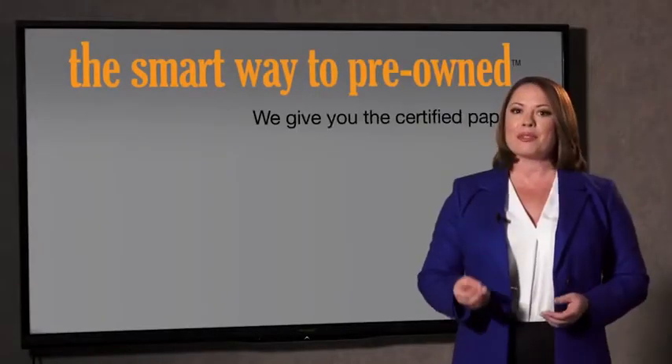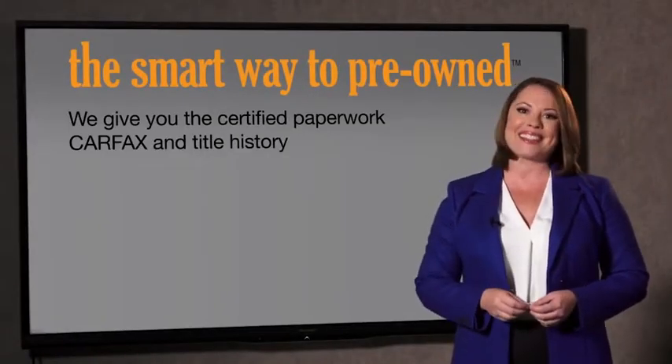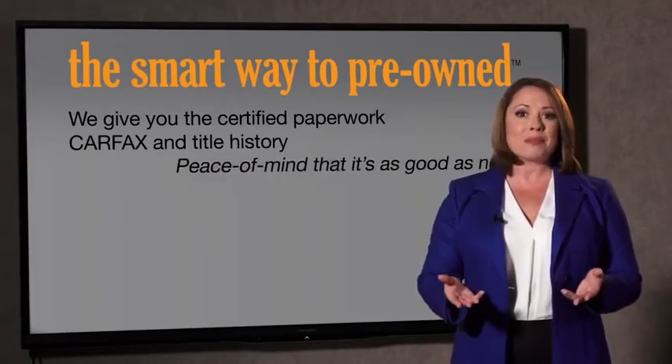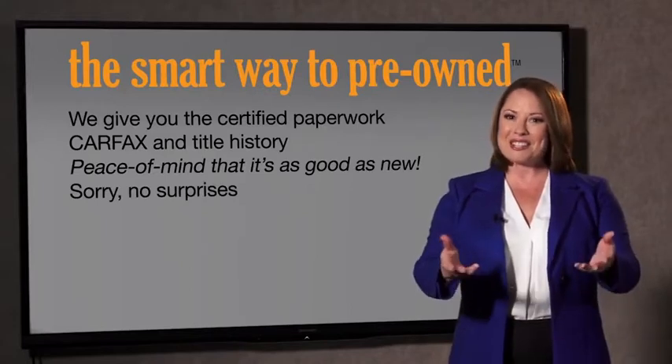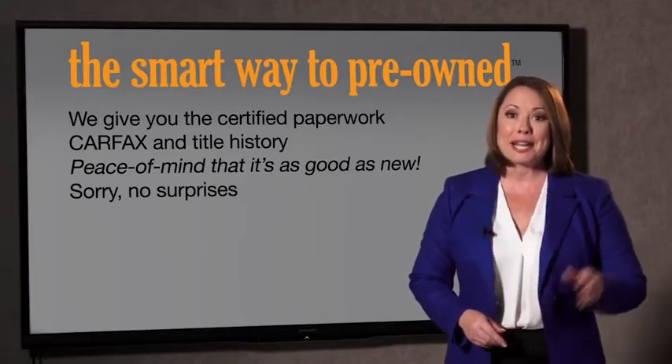The best thing I like about Smart Way Pre-Owned, besides the great price I got, is that I know I bought a good car. Why should you worry if the odometer's been rolled back or you're the victim of a salvaged or rebuilt vehicle, or worse, a washed title? We give you the certified paperwork, along with the Carfax and the title history, providing you with the peace of mind that your certified pre-owned is as good as new.